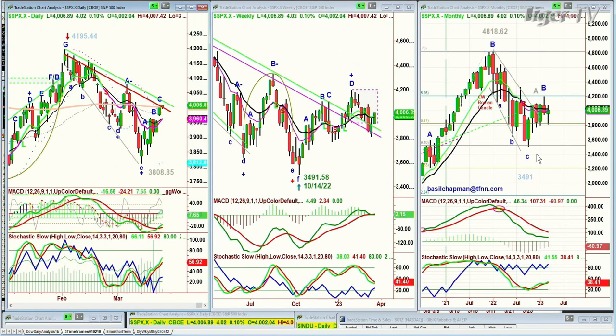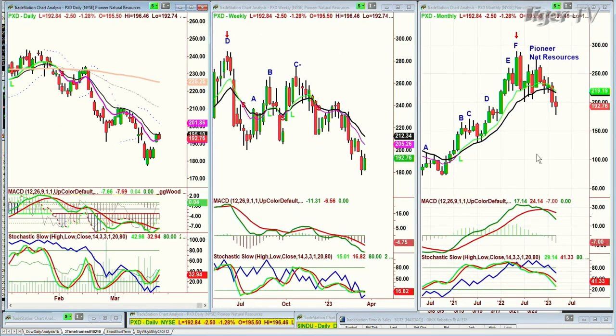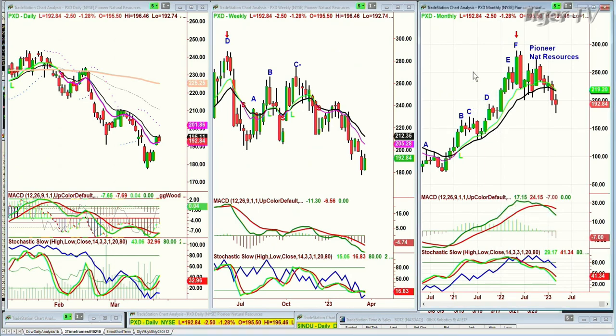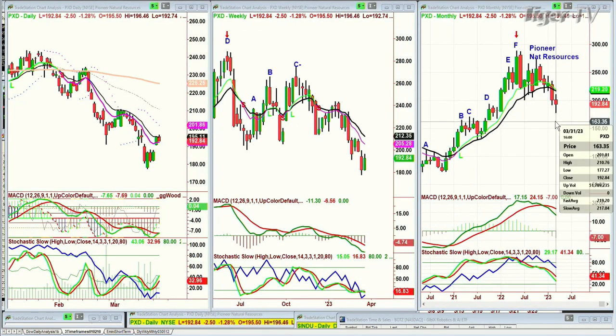Pioneer Natural Resources, PXD, pulling back a little bit today, down $2.50 at $192.84. In the monthly and weekly charts, we've already expanded lower than a one-to-one downside move. More importantly, there's a doji candle from December 2021 with a high of 188 and low of 166 — that's going to be really important support. We've already gone to a low of 177.27, so we've been to the middle of that candle.